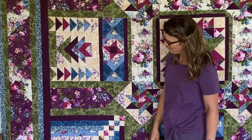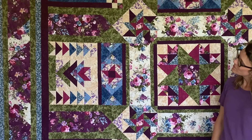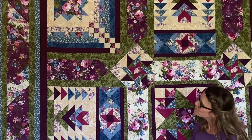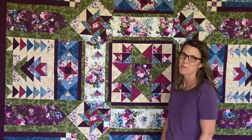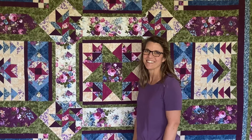Those border pieces are six-and-a-half inches wide by about 12-and-a-half inches long — even better for fast piecing! This quilt and collection were really designed to let the fabric do some of the work for you. We hope you enjoyed the little walkthrough of Masterpiece.